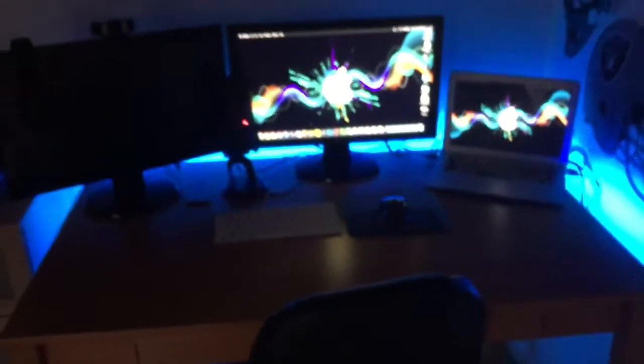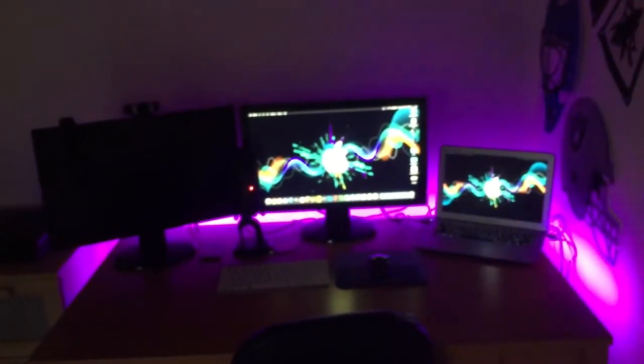Here's my office chair — I'm not sure if I can link this in the description, but I got it from Staples or Office Depot. And here is the main setup, which is what you were all probably waiting for.